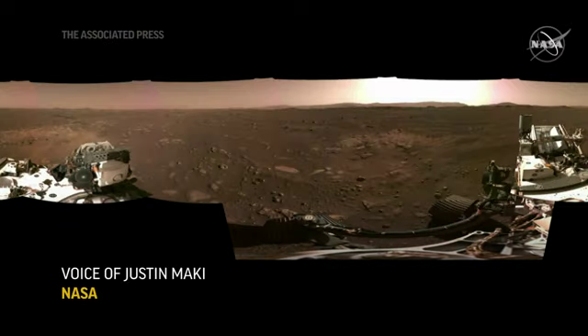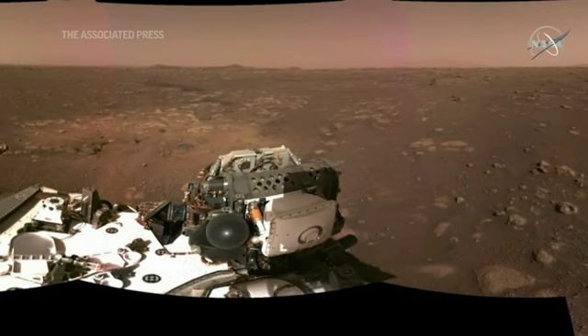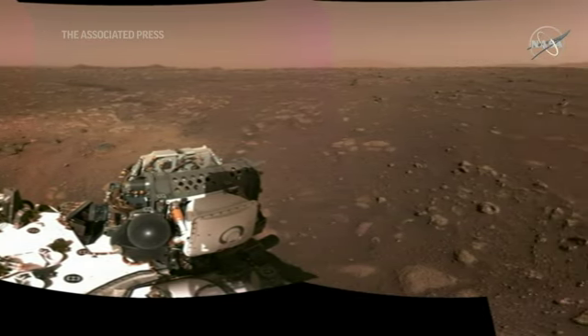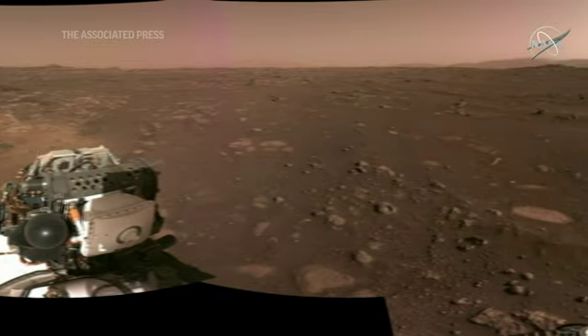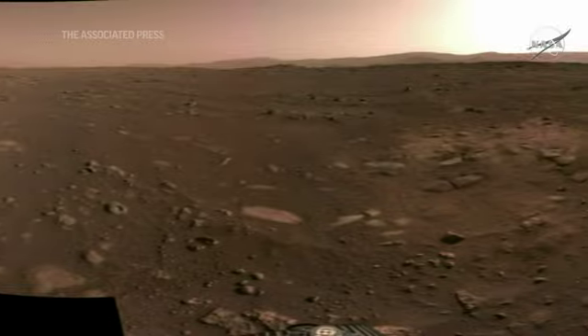The next frame shows the full panorama from the nav cam stitched together. We're still working out the calibration of things, so this is approximate color, but it just gives you a feel for the vista here — our new environment that we're going to explore.